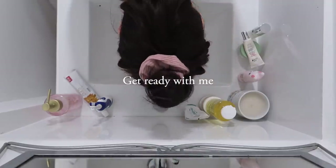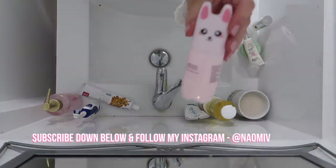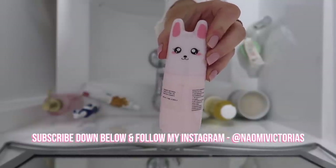Good morning everyone, it's Naomi and today I'm throwing it back to a get ready with me. I haven't done one of these in such a long time, so I'm going to show you guys my outfit, skincare, makeup, and also what's in my new bag.